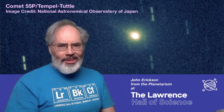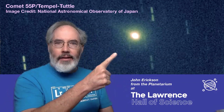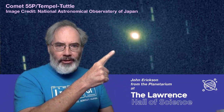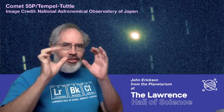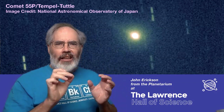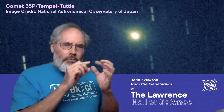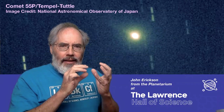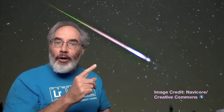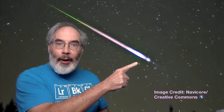Comet Temple-Tuttle is never much to look at. Even when it's closest to Earth, as it was in 1998 when this photograph was taken, you need a telescope to see it. But like all comets, it leaves behind a trail of particles, from the size of little grains of dust to big grains of sand. And when one of those particles encounters the atmosphere of Earth and streaks through the air, that's a meteor.